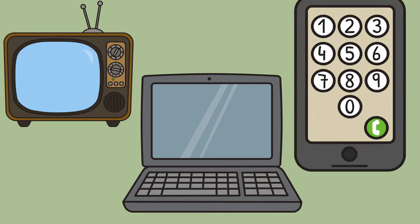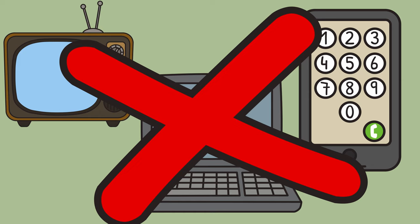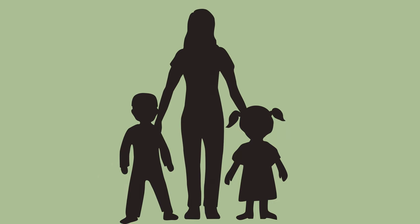Also, looking at televisions, computers, or phones can make it hard to sleep, so be sure to stay away from those before bedtime. Lastly, if there's anything that worries or scares you about going to sleep at night, make sure you talk to a trusted grown-up during the day to help you with it.